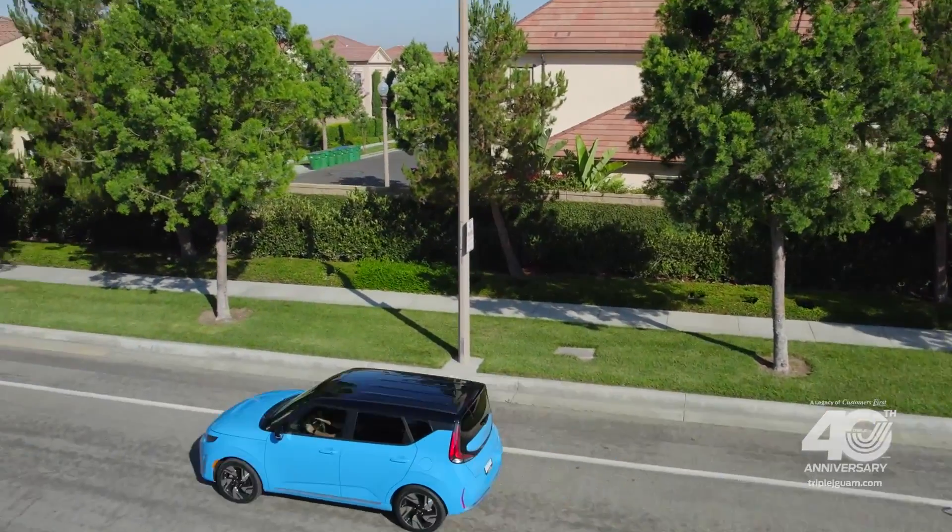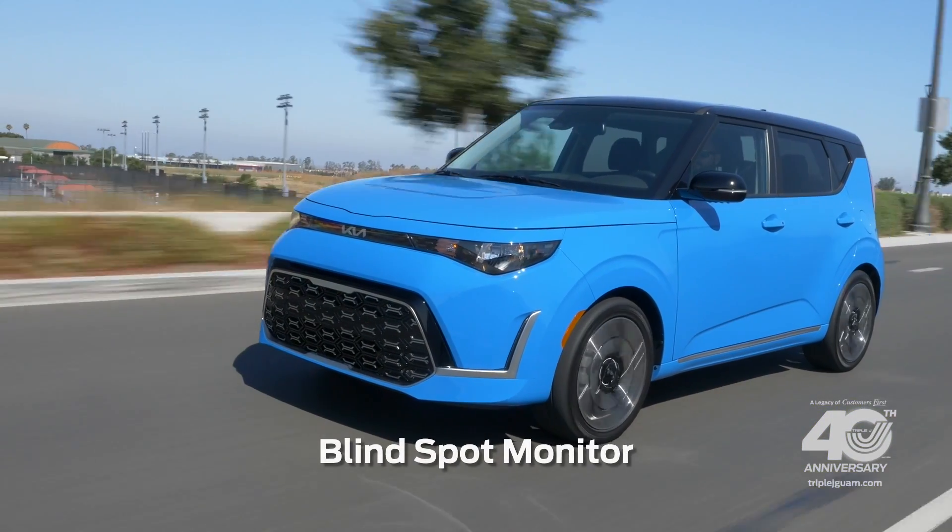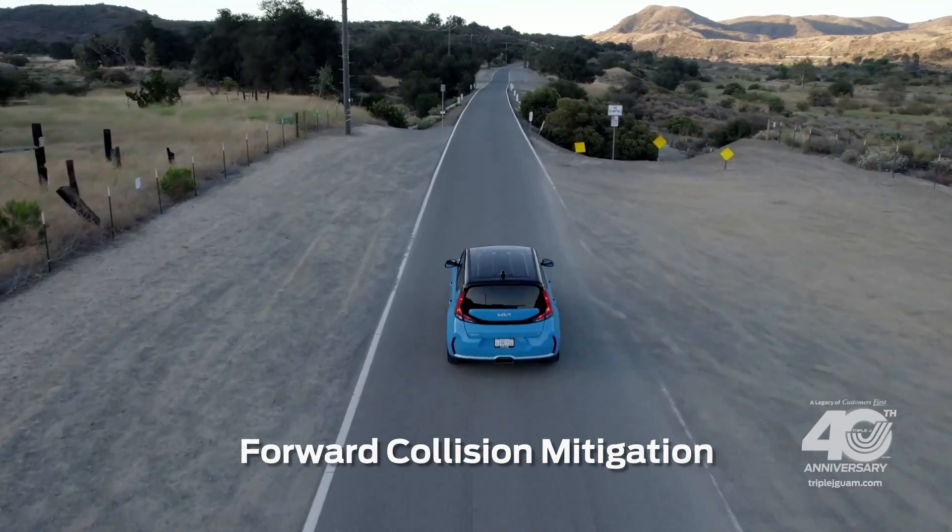You're going to have so much fun driving this, but you'll also have peace of mind with Kia's DriveWise. That includes blind spot monitor, lane keep assist, forward collision mitigation, and more.